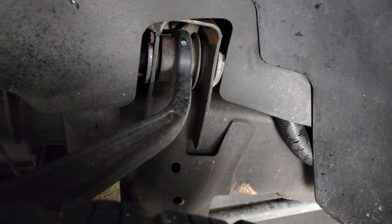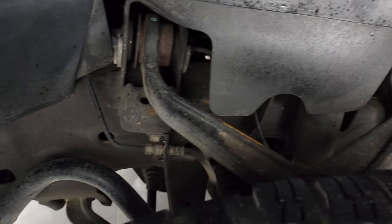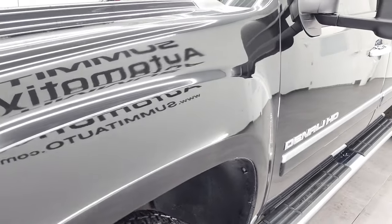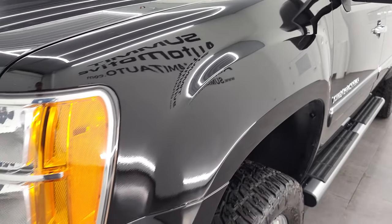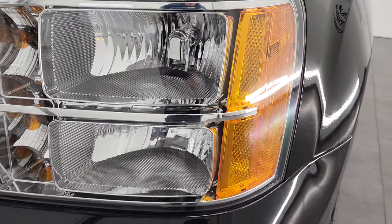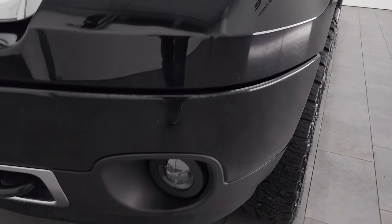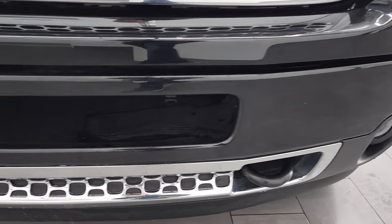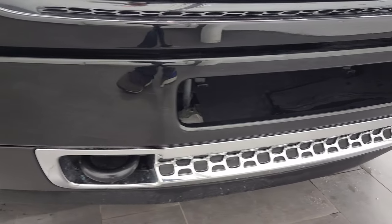Frame and underbody on this truck is exceptionally clean for being a 2014. Front fender is in excellent shape as well — I didn't see any dents or dings on there. This one does have LED headlights and they are super bright. It also has aftermarket LED fog lamps, and they are super bright as well. We'll turn those on at the end of the video so you can see just how nice and bright they are.